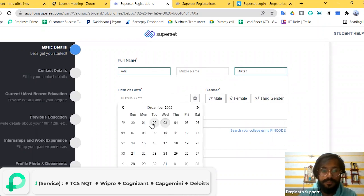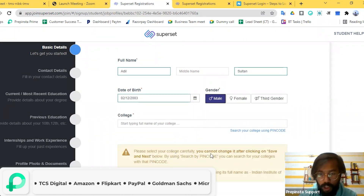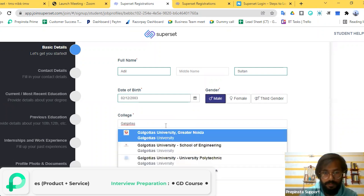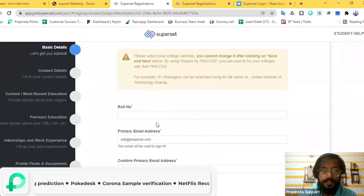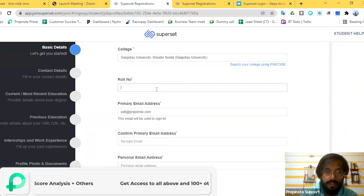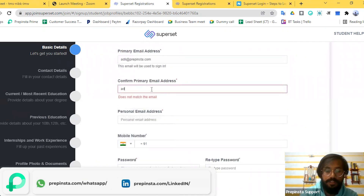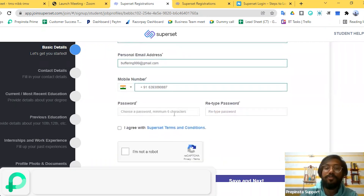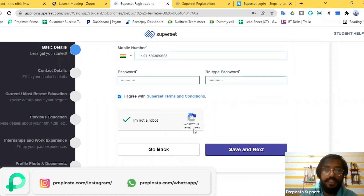Be thorough when mentioning all the details as it will make the process easier. Fields include date of birth, email, and college. Please select your college carefully — you cannot change it after clicking Save and Next. You can also search your college using pin code. They are asking for your university roll number. You'll also need to provide your primary email address, confirm it, and choose a password.